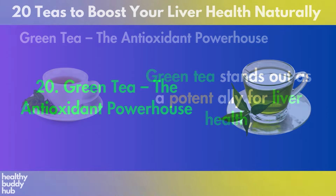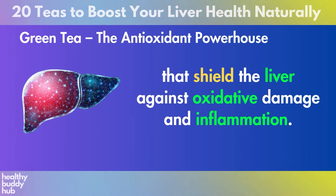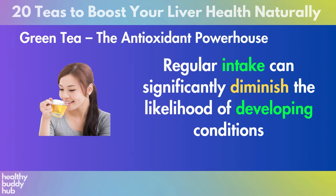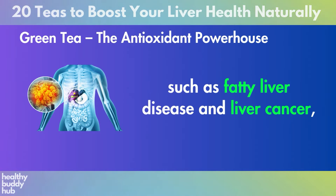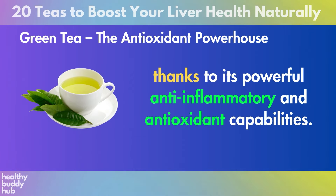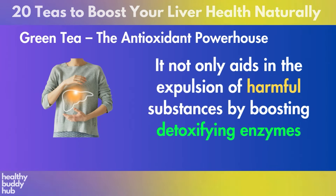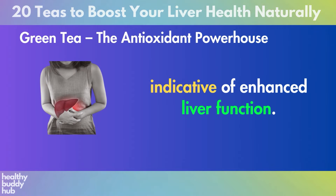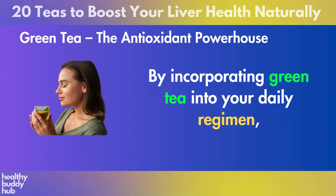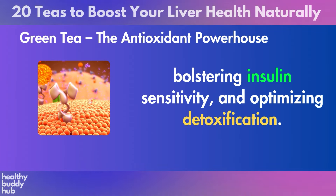Number 20: Green Tea. Green tea stands out as a potent ally for liver health, brimming with catechins like EGCG that shield the liver against oxidative damage and inflammation. Regular intake can significantly diminish the likelihood of developing conditions such as fatty liver disease and liver cancer, thanks to its powerful anti-inflammatory and antioxidant capabilities. It not only aids in the expulsion of harmful substances by boosting detoxifying enzymes, but also plays a crucial role in reducing liver enzyme levels, indicative of enhanced liver function.